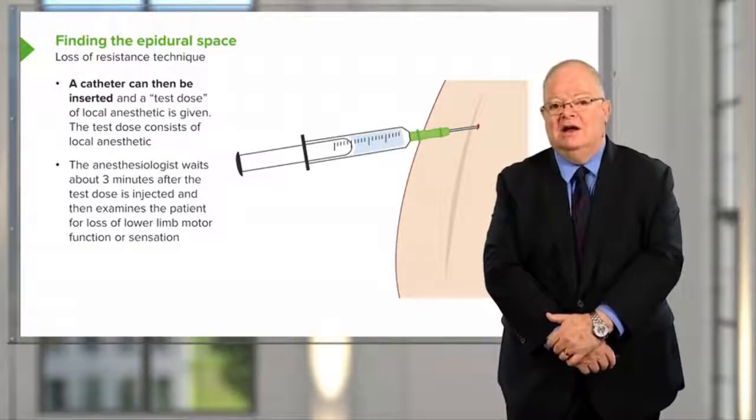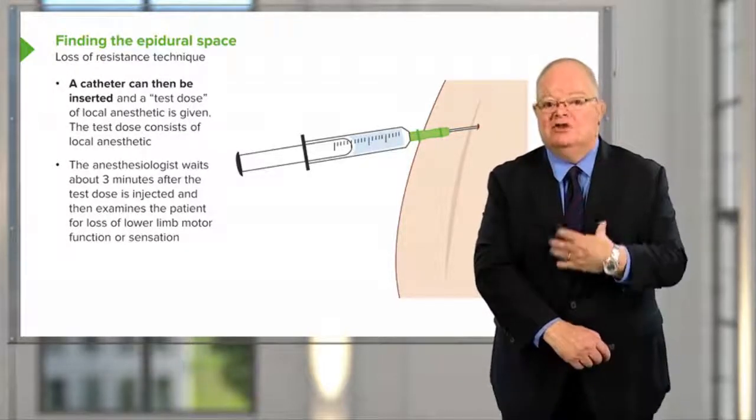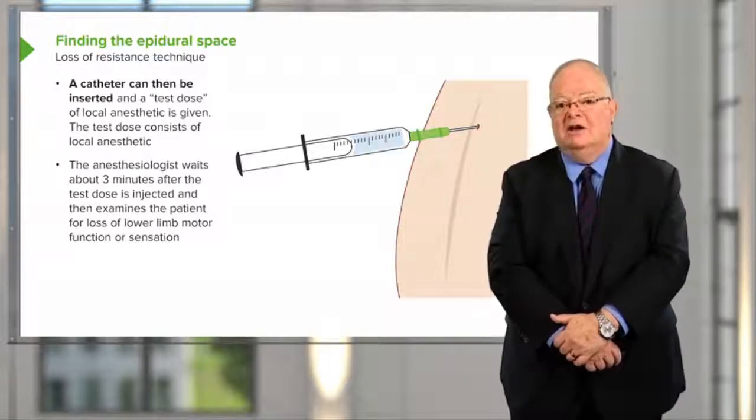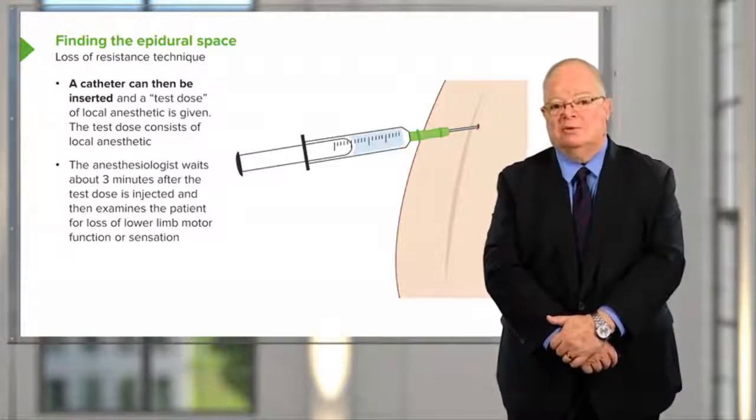And because of that, it changes pressure in the same way as the pressure in the chest changes. And the pressure in the epidural space is lower than the pressure in surrounding tissues.